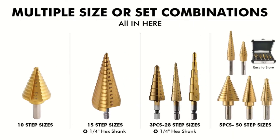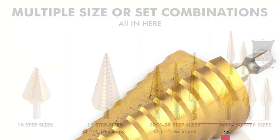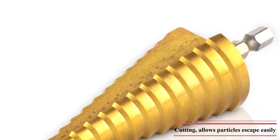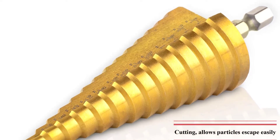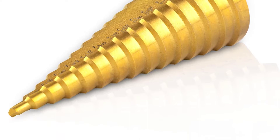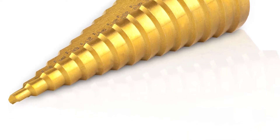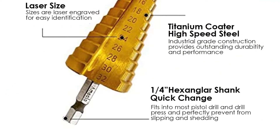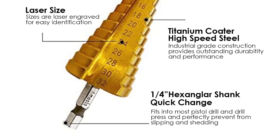The sizes on this drill bit vary from 3/16 to 1-1/4 inches, which is pretty good considering its price range. You will also find a hexagonal shank on the drill bit that further increases its versatility. The titanium coated steel drill bit offers industrial-grade performance for workpieces like metal sheets, plastic, and wood.